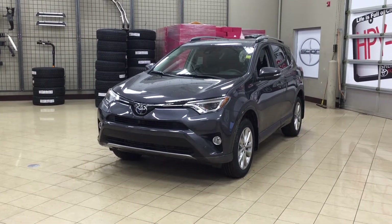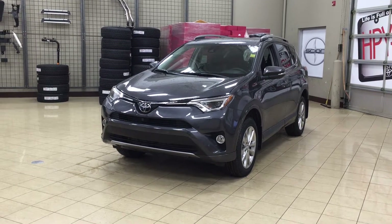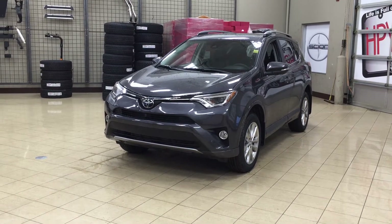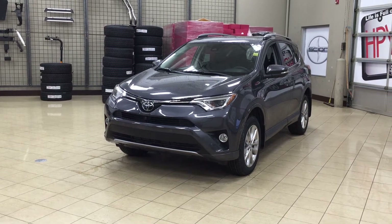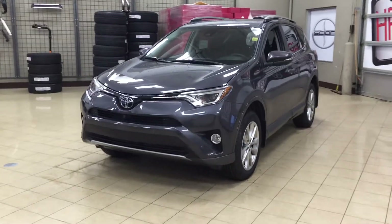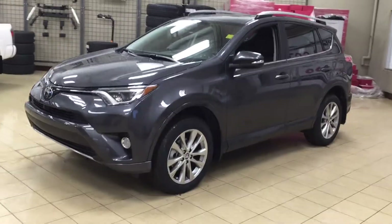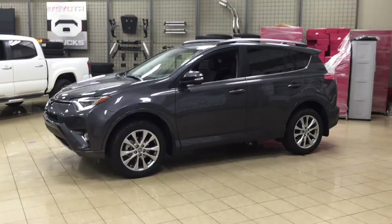Hello folks, welcome to Sherwood Park Toyota, located at 31 Automall Road in Sherwood Park, Alberta, Canada. Today I'm going to be showing you this new Toyota RAV4 Platinum. The most notable features on the Platinum are its 360-degree backup camera, heated steering wheel, and navigation system. I'm going to go through a couple more features on the inside and outside of the vehicle to get you better familiar with this new Toyota RAV4 Platinum. Let's get started.